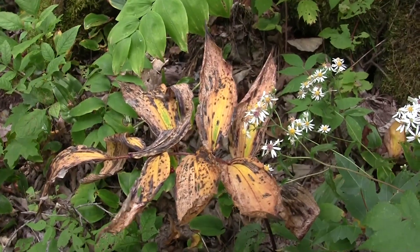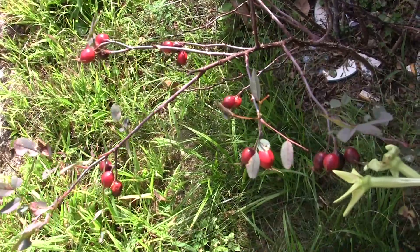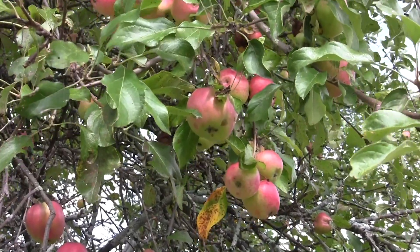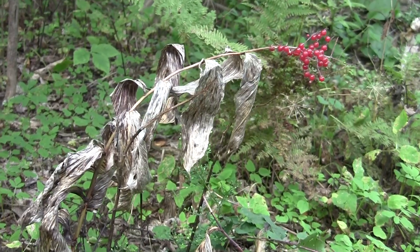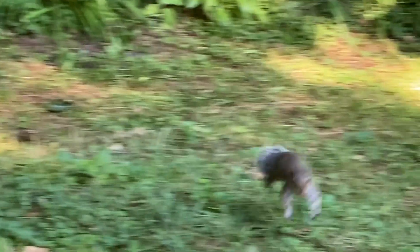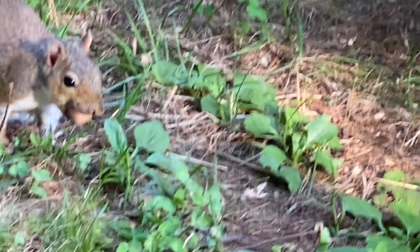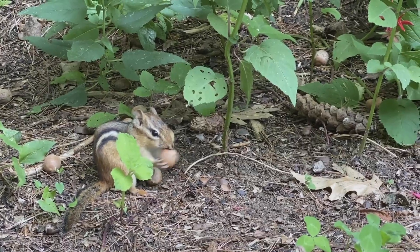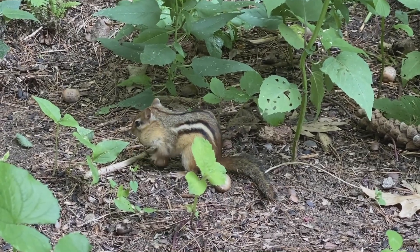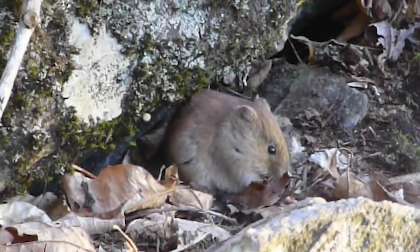Some leaves are changing colors. Flowers have faded and have been replaced with fruits like berries and apples. And then there are nuts like acorns that are falling from the trees. Some animals like squirrels, chipmunks, and mice are scurrying about collecting and caching the fallen nuts and seeds that they're gathering from the ground.